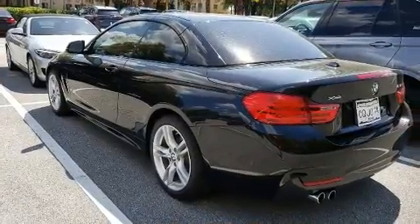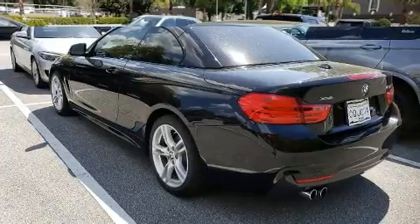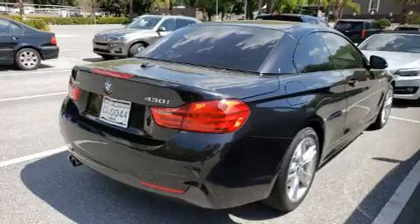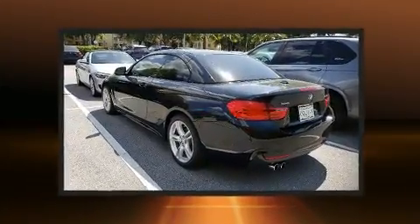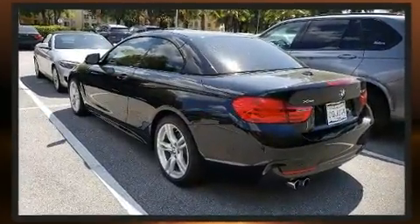BMW prioritized practicality, efficiency, and style by including one-touch window functionality, speed-sensitive wipers, a leather steering wheel, a built-in garage door transmitter, a power convertible roof, and power front seats.